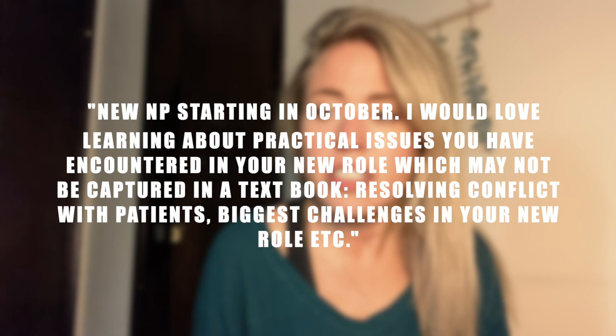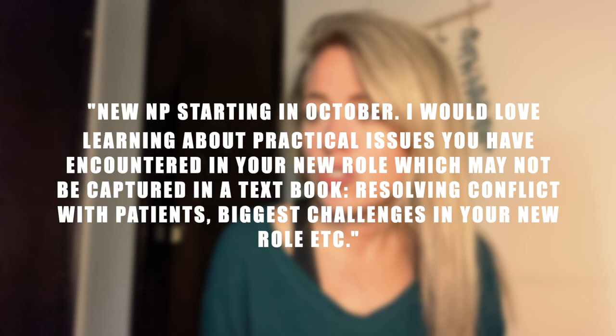I recently made a video asking you guys what you would be interested in hearing me discuss. One in particular, Lisa had asked me she would love to learn about practical issues I have encountered in my new role, which might not be captured in the textbook. For example, she put resolving conflicts with patients. I thought this was a really good question. I went ahead and wrote down some of my tips for someone also starting as a nurse practitioner like myself.